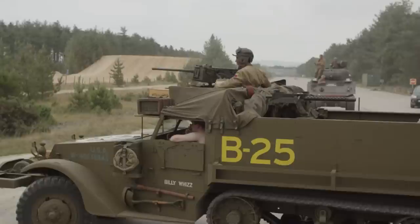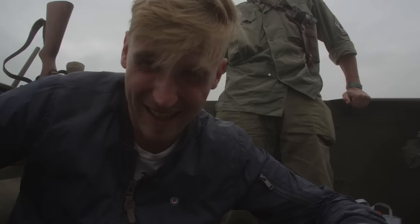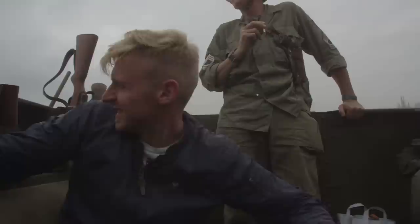It was time for our new half-track to be put to the ultimate test on the military training ground. Going through the training area in this half-track, it's very dusty — a whole cloud of dust. This thing can go 40 miles per hour, and as you can probably tell, there's dust everywhere.